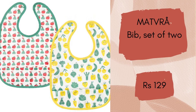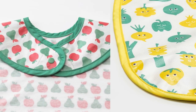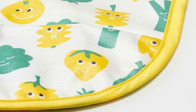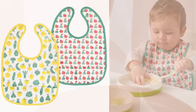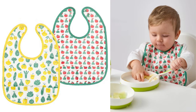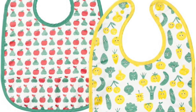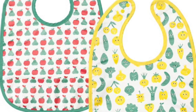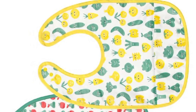Matvara bib. A set of two colourful bibs with a waterproof front to protect clothes and a soft back that feels comfortable against the skin — just what's needed when your child wants to eat on their own. The front pocket catches all spills and is easy to clean, either with a quick rinse or by washing it in the machine. The bib is easy to put on and remove since it snaps in place with a button, and the fastening is not locked or tied so it opens easily if the bib gets stuck in something.